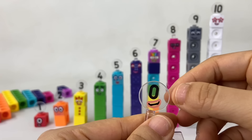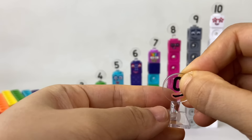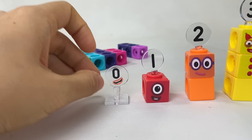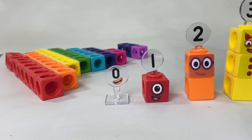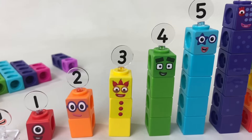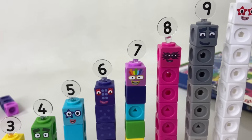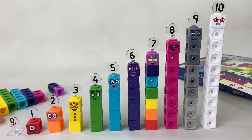But wait — there's one more number block we haven't met: number block zero. Because zero is nothing, she doesn't have any cubes — she's only a numberling and a mouth. And that's all of them: number blocks one to ten, plus zero.